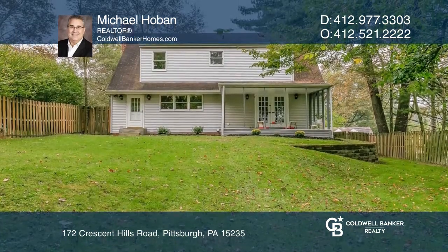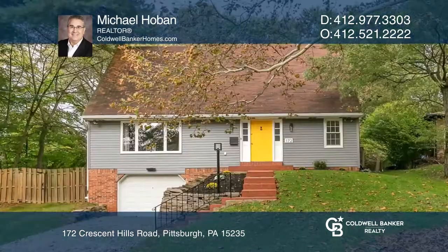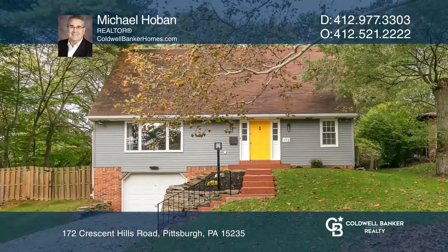This home is a must-see. To see your new home in person, schedule a tour with Michael Hoban.